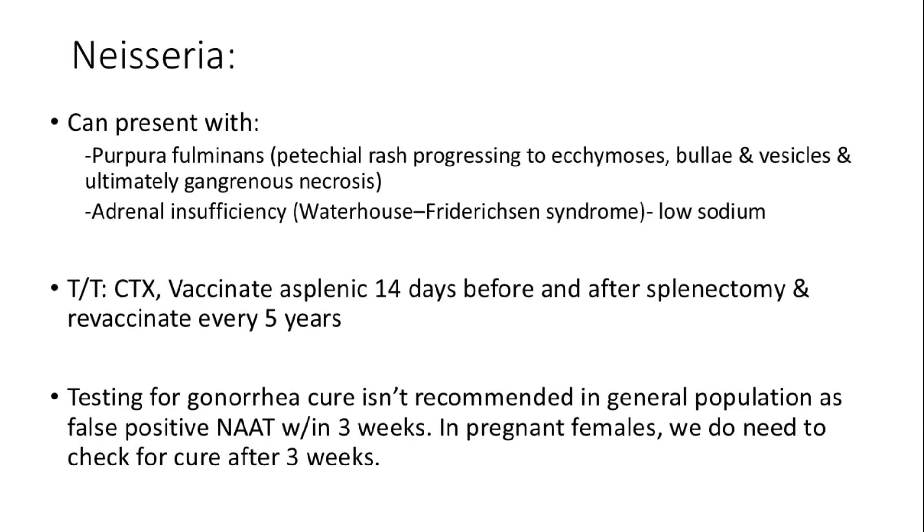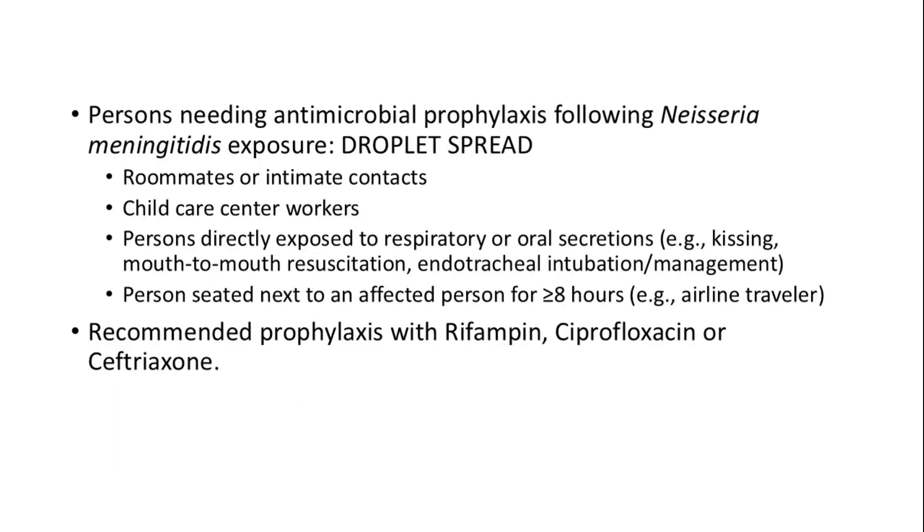Neisseria infections can manifest as purpura fulminans — a severe rash that can progress to necrosis — and adrenal insufficiency known as Waterhouse-Friderichsen syndrome. For those who have undergone splenectomy, vaccination is crucial 14 days before and after the procedure, with revaccination every 5 years. Testing for gonorrhea cure is not recommended within 3 weeks due to potential false positives, except in pregnant women where testing is necessary after 3 weeks. Individuals exposed to Neisseria meningitidis require antimicrobial prophylaxis with rifampin, ciprofloxacin, or ceftriaxone.